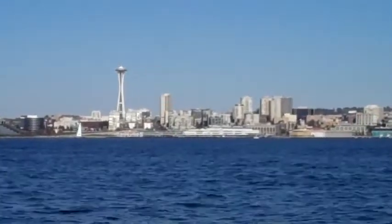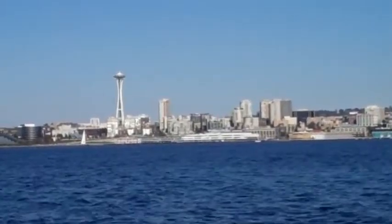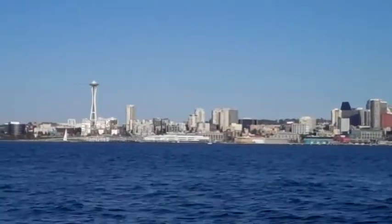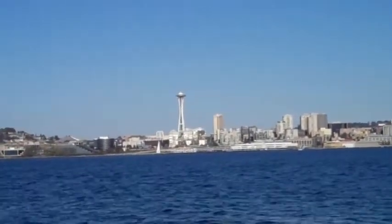If you look to the right of Queen Anne Hill, you can see Seattle's unofficial icon sitting on the cityscape there. Of course, that would be the Space Needle. The Space Needle was built in 1962 — it was the centerpiece for the Seattle World's Fair.